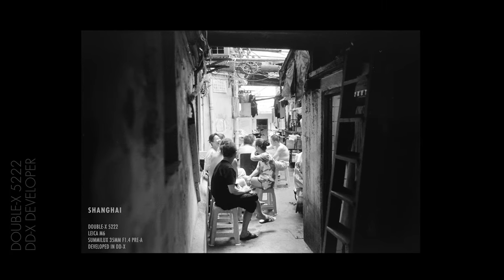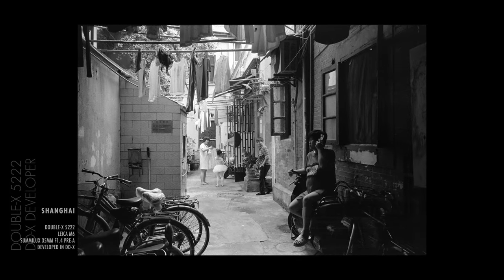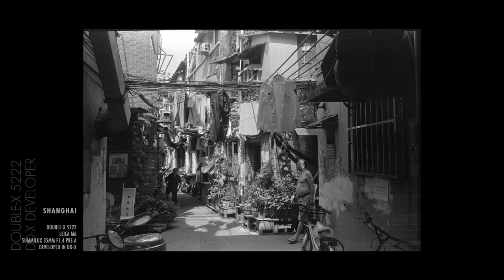Usually I don't like using a fine-grain developer to develop a high-speed film — that's meaningless. Since XX is a medium-granularity film, I usually don't use a fine-grain developer for it. But after I used EO4 DDX developer, I was surprised. EO4 DDX is an excellent developer with very different, beautiful tones.